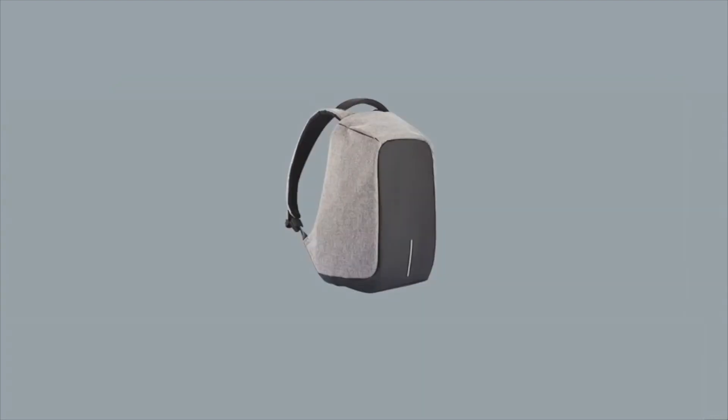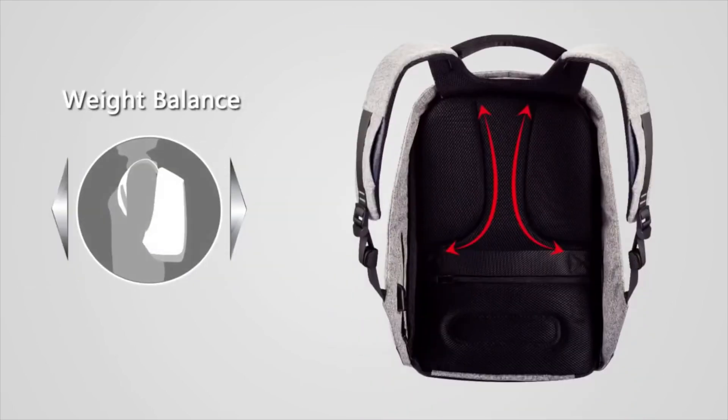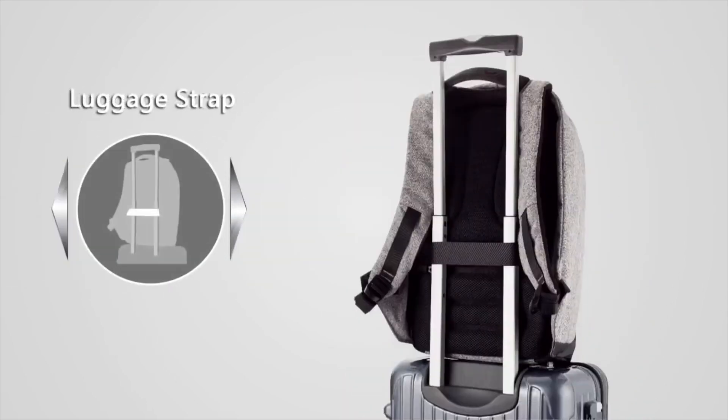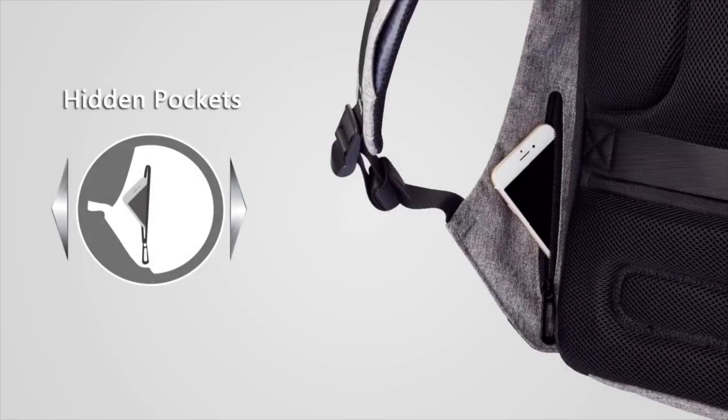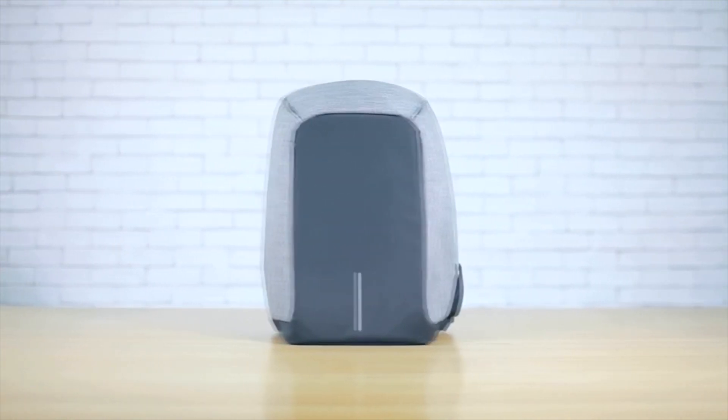As a powerful weapon against thieves, it is named Bobby. This backpack comes with a dozen edge-cutting features like anti-theft, cut-proof, water-resistant, weight balance, night security, USB external charging, and more. How thoughtful!